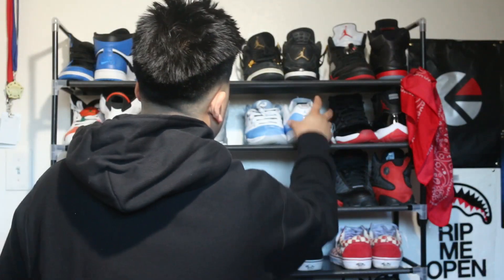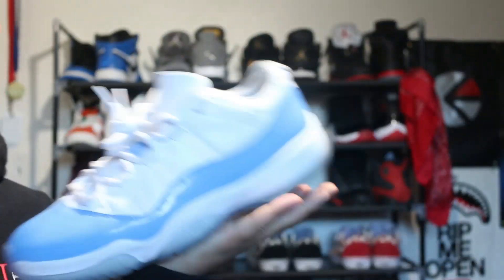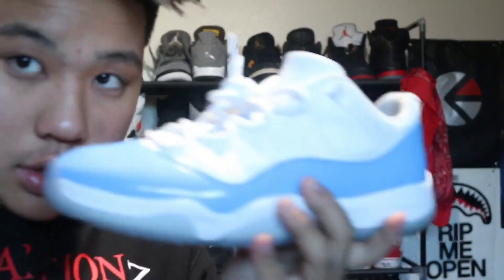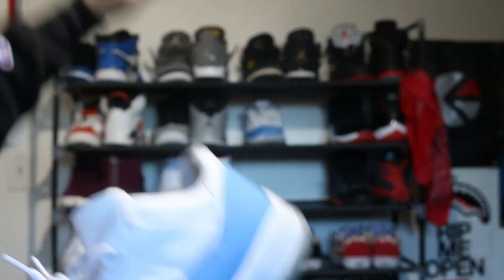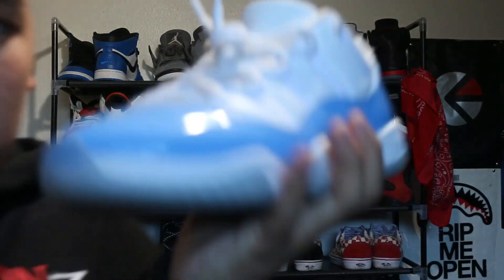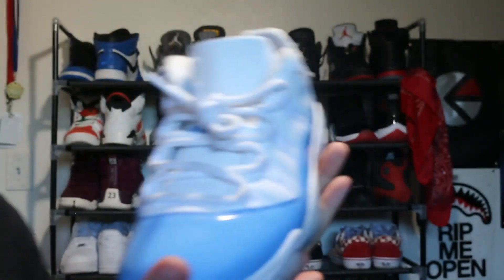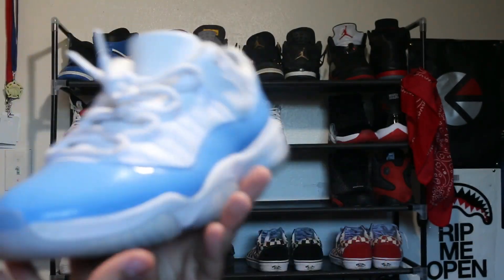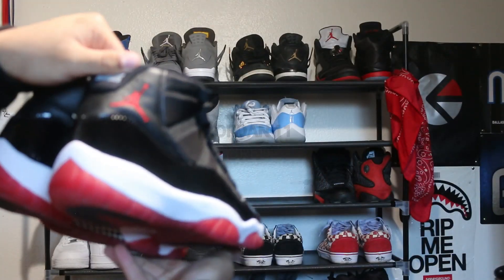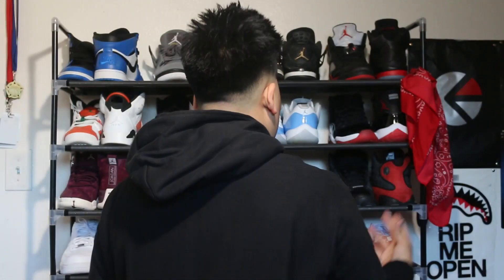Next shoe we got is the UNC 11 Lows. This shoe is very special — this is the shoe that started all of this. Before this shoe, I used to wear LeBron Twirls and Huaraches every day to school, until my mom surprised me with these, and then I just started getting shoes.